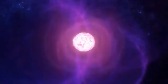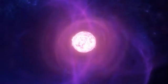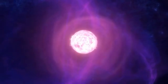Imagine a star more massive than our sun, squeezed down into a sphere the size of a city. A place where gravity is so intense, it warps the very fabric of space-time. We're talking about neutron stars, some of the most extreme and fascinating objects in the universe.